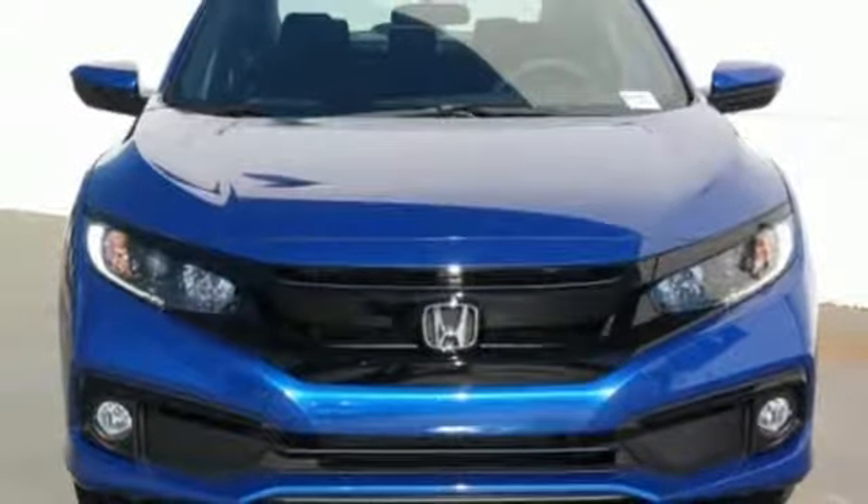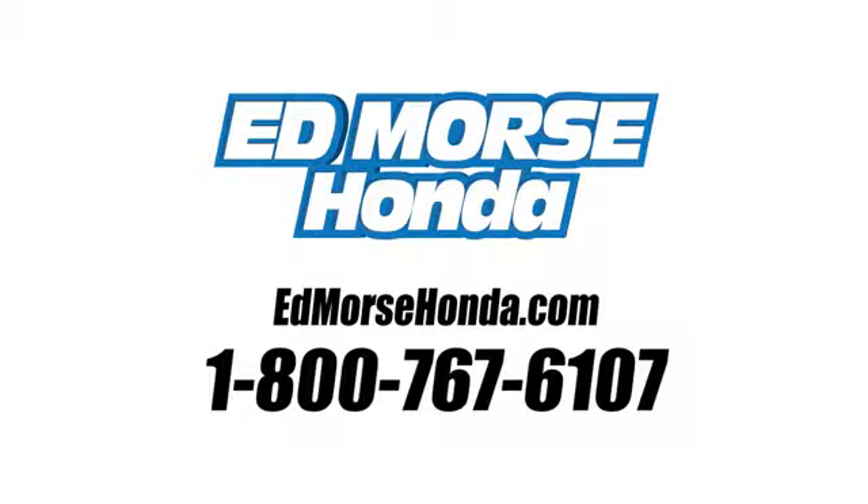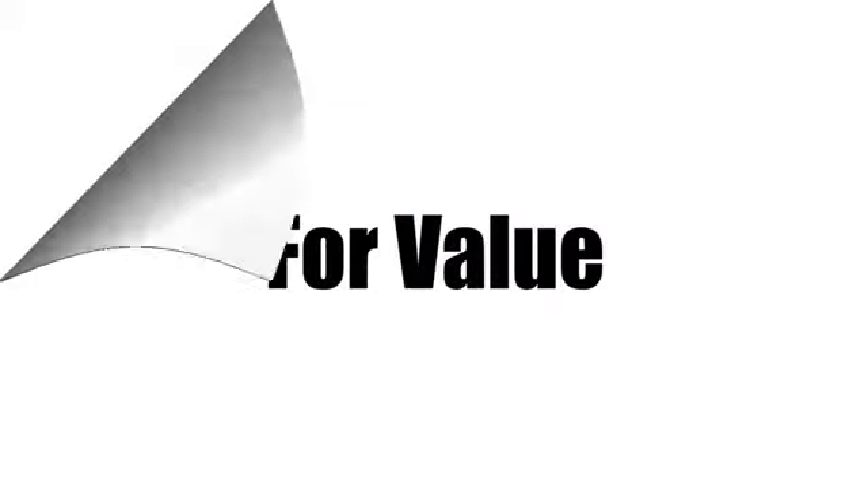Hurry in today for a test drive. Call us today at 1-800-767-6107. For value and for service, it's Edmars.